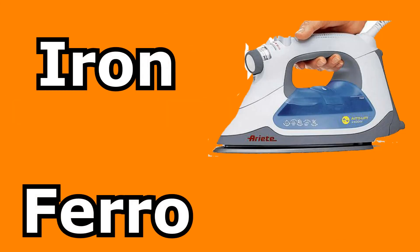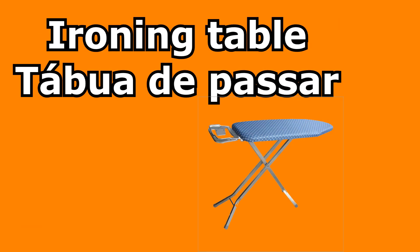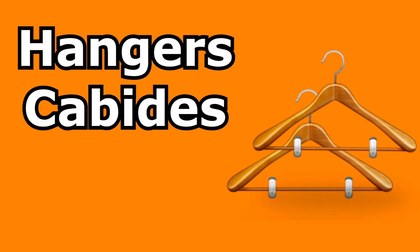Iron — ferro. Ironing table — tábua de passar. Hangers — cabides.